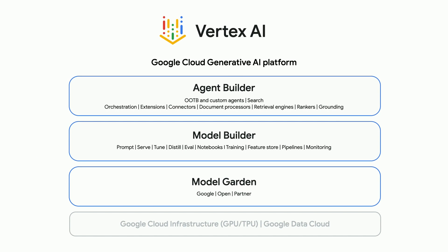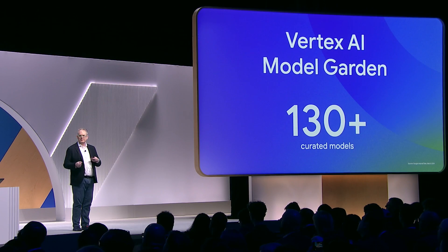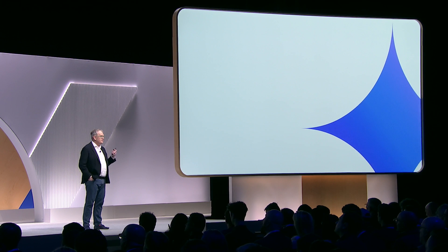When we first came up with ModelGarden, we went out and found open models, first-party models, and partner models. We brought them together, curated them, and made sure they actually worked. We did a bunch of work to make sure they work with our tools, making it super easy to access all these great world-class models. First and foremost for us is Gemini.